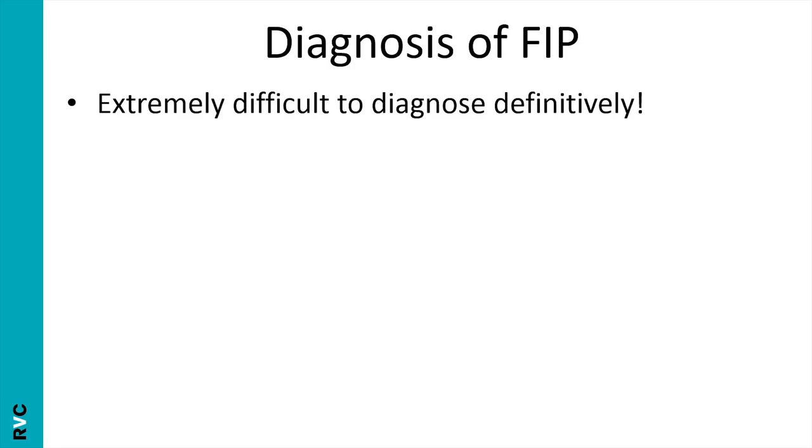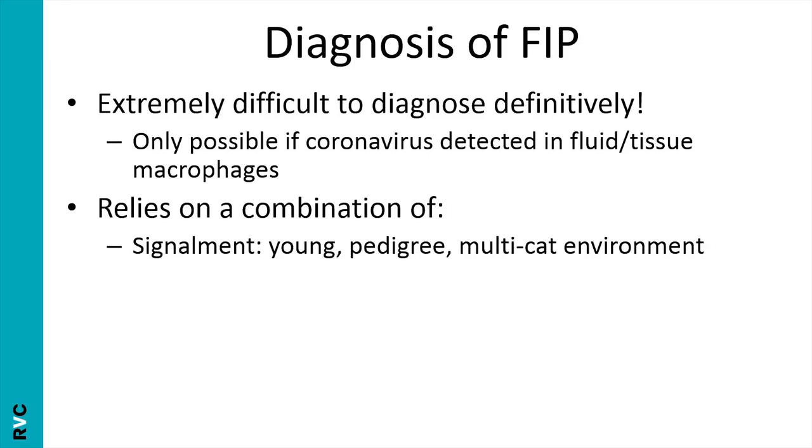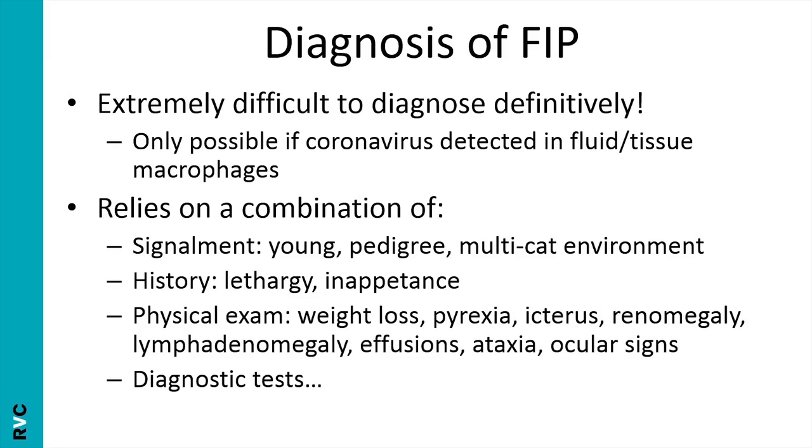Diagnosis of FIP is very difficult to achieve definitively. A definitive diagnosis is only possible if you can find coronavirus antigen in fluid or tissue macrophages — that is the only way to do it. But a definitive diagnosis isn't always necessary. Often you will come up with a strong presumptive diagnosis based on the signalment, history, physical exam findings, and a few carefully chosen supportive diagnostic tests, which we'll now discuss.